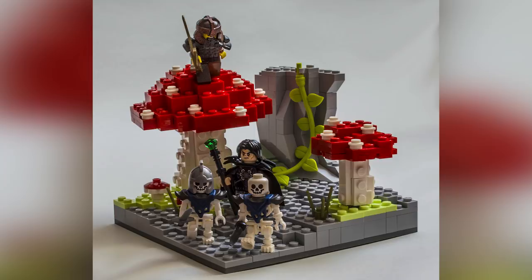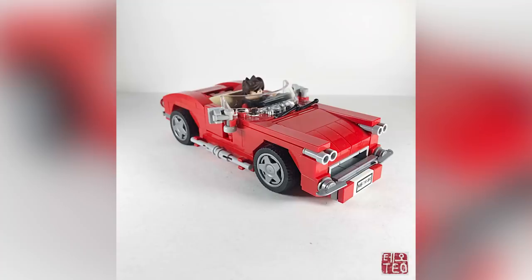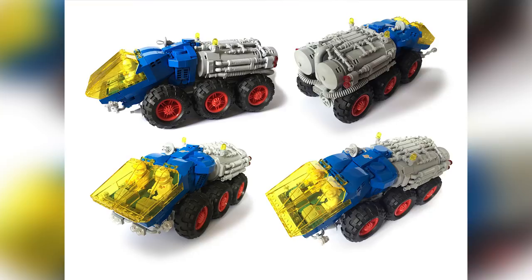Hey everybody, welcome to Brick Vault! Today is another LEGO Top 10 MOCs of the Week episode where I show you guys the coolest custom creations we happened to see people building in LEGO throughout this last week. The links to all of these builders are in the description below — if you want to see more of their custom creations, I highly recommend you check them out and let them know what you think.